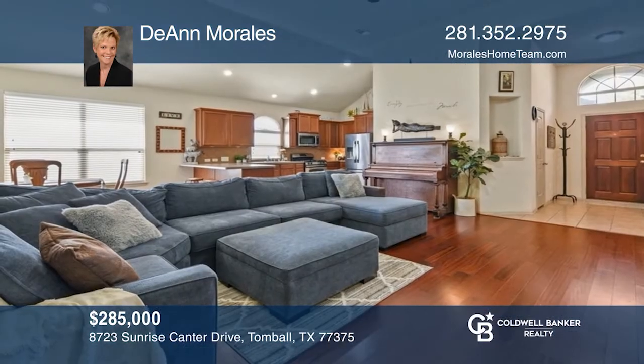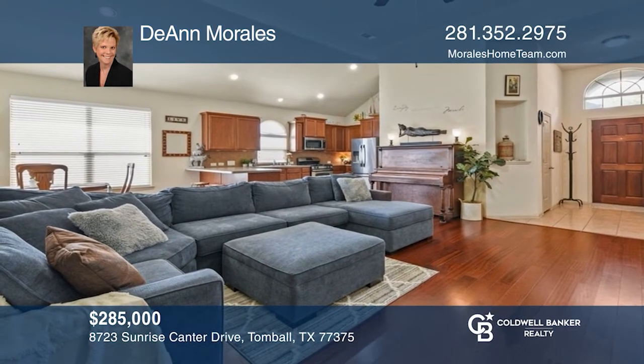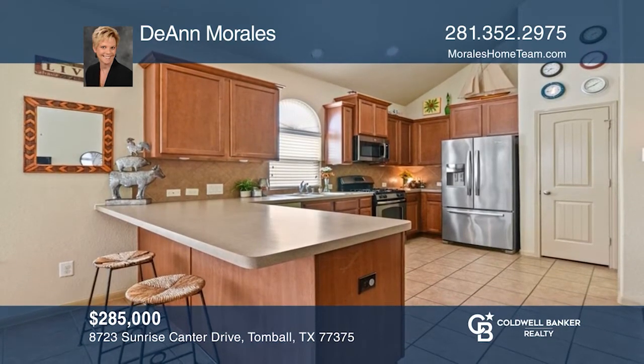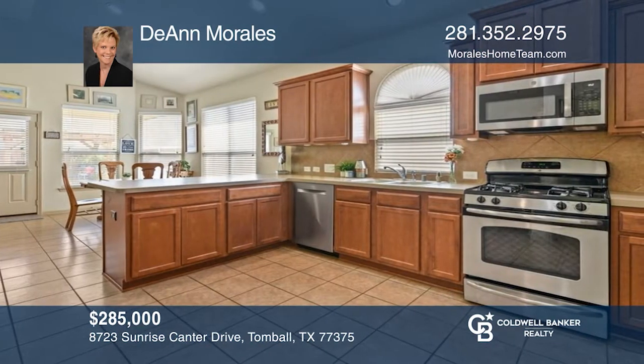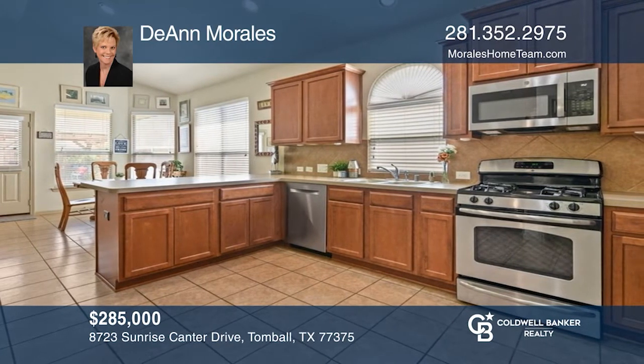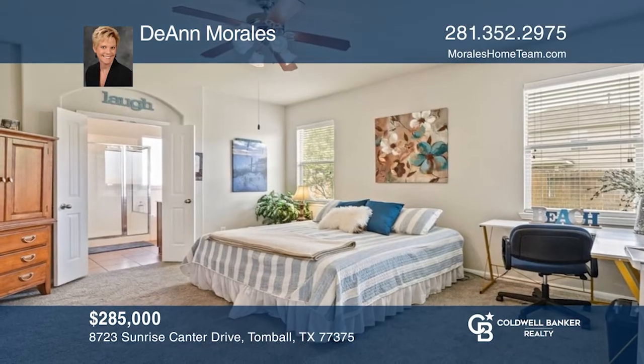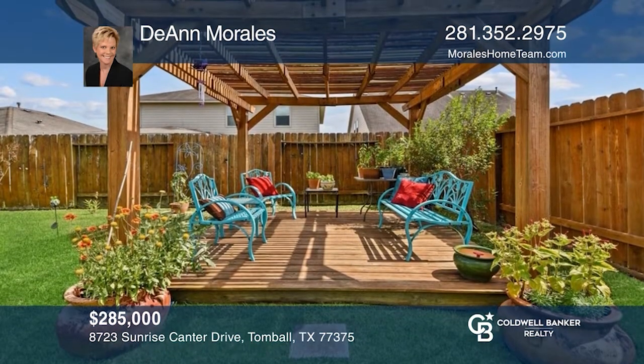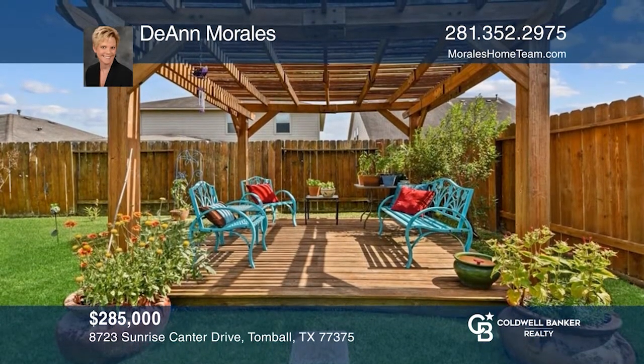Don't miss this darling one-story in Saddlebrook Ranch. Open-concept home with soaring ceilings. The kitchen has tons of natural light and stainless steel appliances. Huge primary bedroom. The yard is amazing, with tons of gardens and a patio and pergola to relax in. Comes with a refrigerator, washer, and dryer. See this beautiful home yourself by scheduling a tour with Deanne Morales.